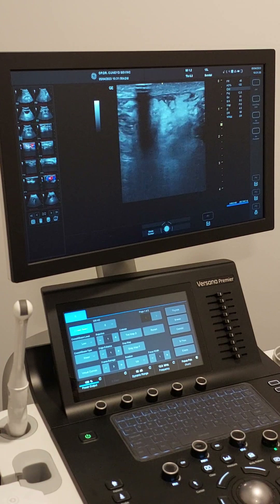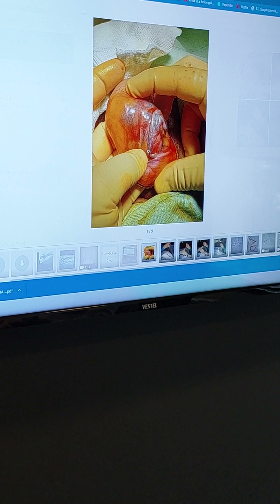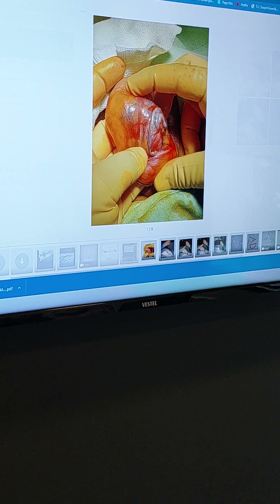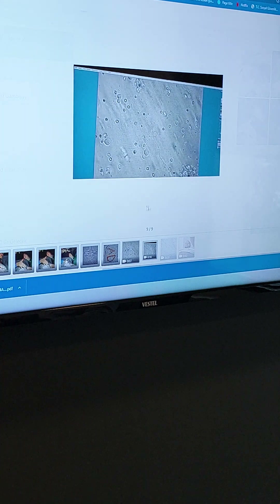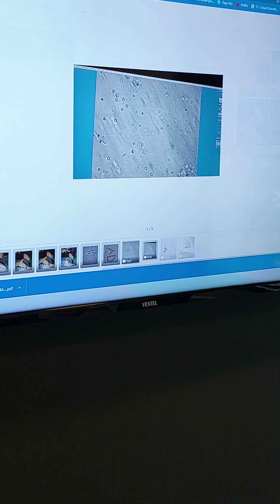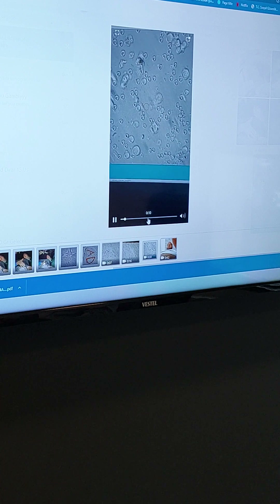Let me show the operative photos one more time. In the operation, of course, we first did the micro-TESE — this is the most important part — and then we proceeded with the varicocelectomy. Let me show what we find in the micro-TESE.